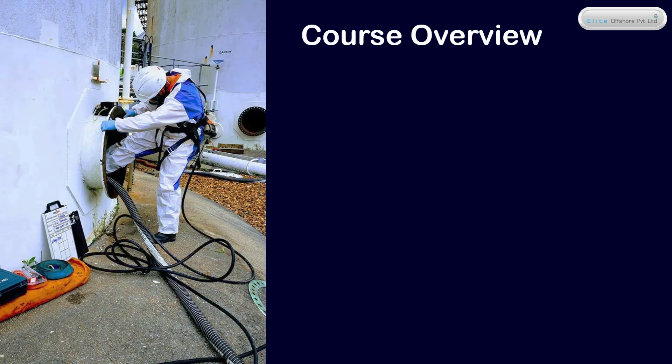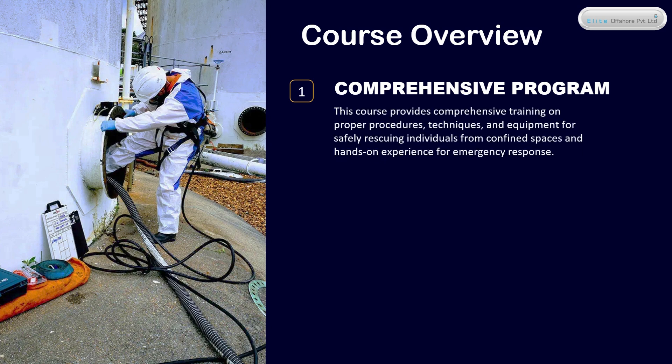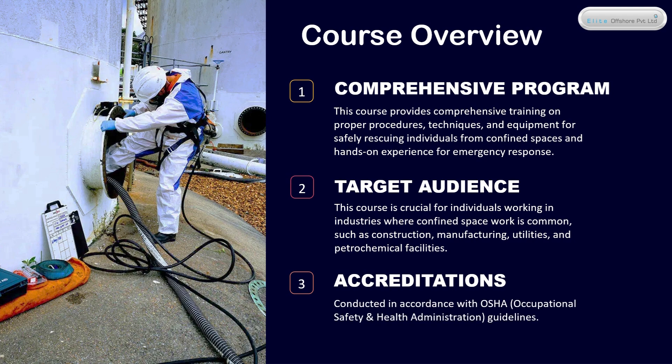Course Overview. This course provides comprehensive training on proper procedures, techniques, and equipment for safely rescuing individuals from confined spaces and hands-on experience for emergency response. This course is crucial for individuals working in industries where confined space work is common, such as construction, manufacturing, utilities, and petrochemical facilities. The course is conducted in accordance with OSHA, Occupational Safety and Health Administration, guidelines.